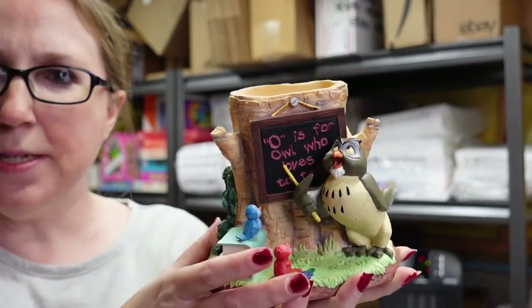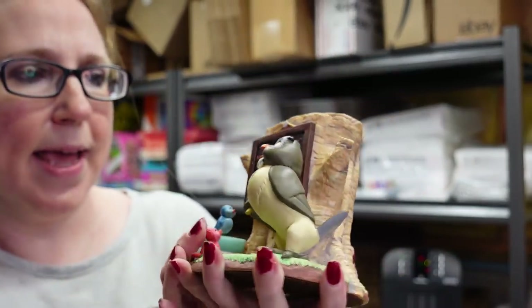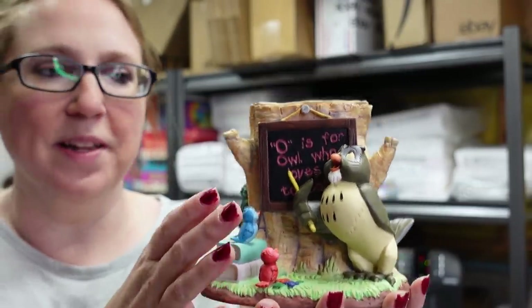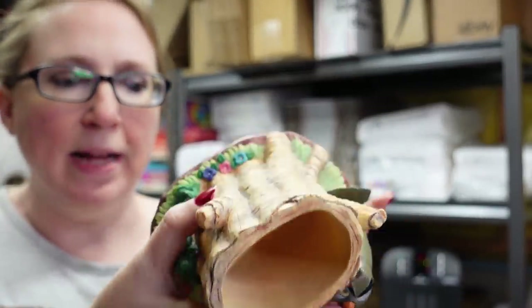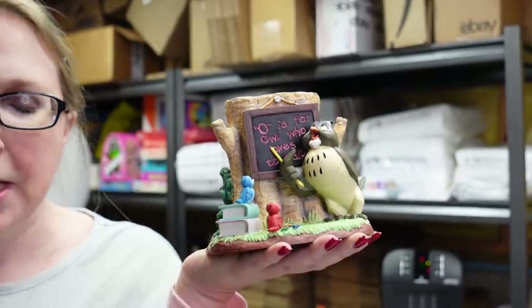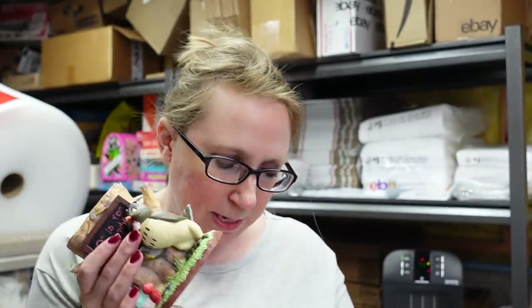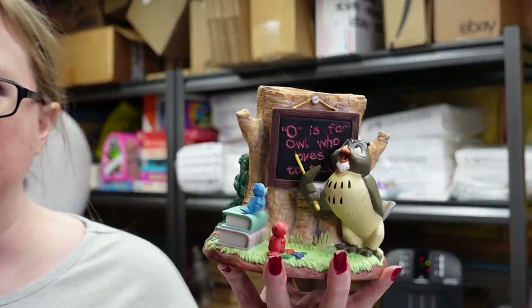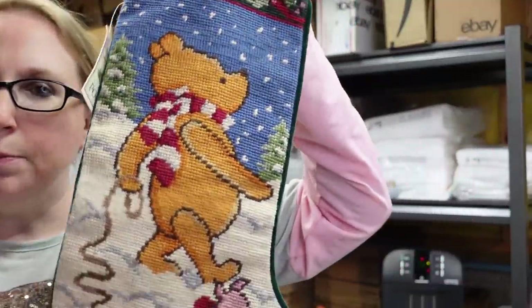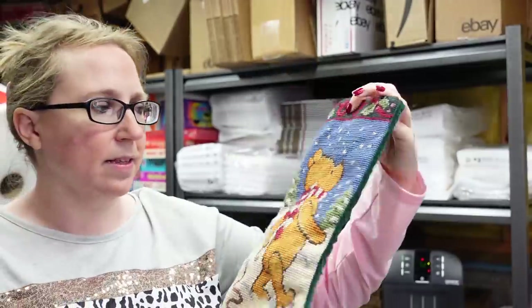This next item is a desktop organizing piece featuring Owl — it says 'for Owl who loves to talk.' It's really heavy and you can put pens, pencils, or markers in it. We won this for a bid of $8 and I listed it as a buy it now for $39.99.